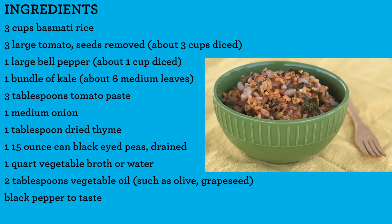Let's get started. Here's a list of ingredients that you will need to make this recipe. The full recipe will also show at the end of the video. Pause the video, write everything down, take a screenshot, or visit farmproject.org to print the recipes.